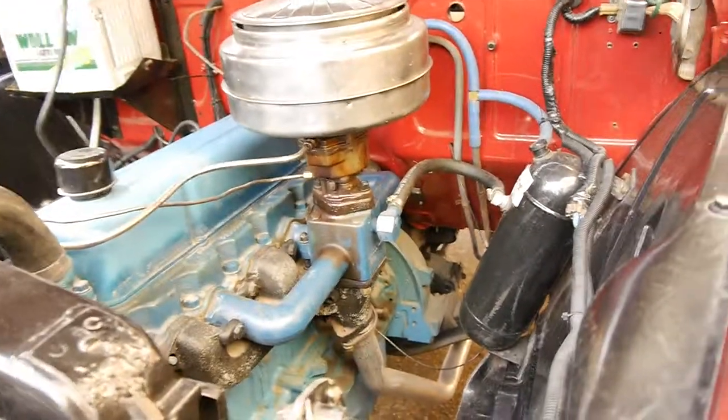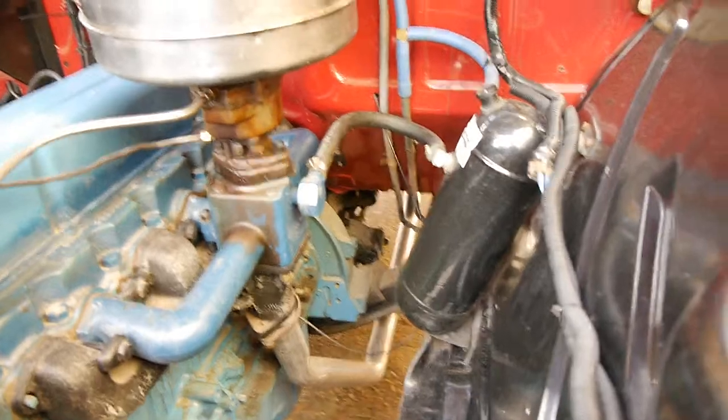It runs very, very well. It looks like a new exhaust system too.